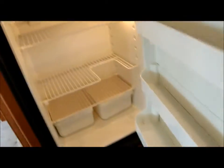And then you have a Dometic two-door fridge — also very clean.